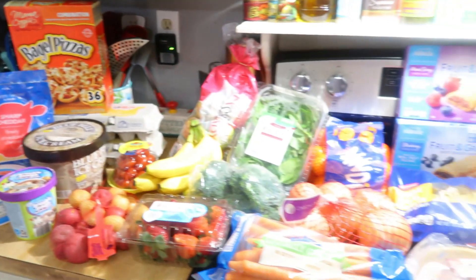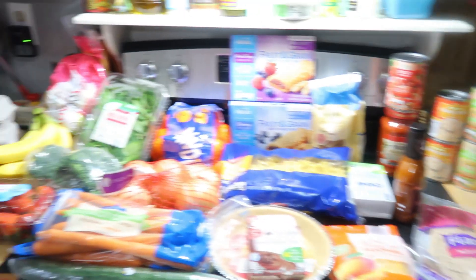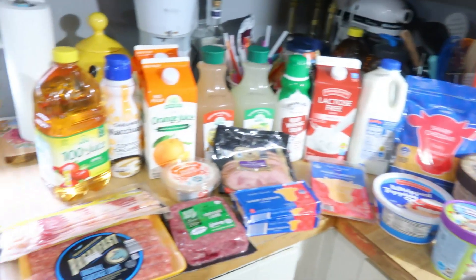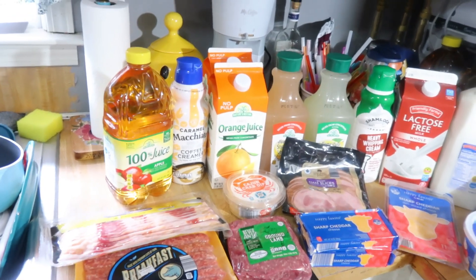Here is everything that I got today at Aldi. If you want to leave a guess for the total, go ahead and leave it in the comments now. At the end I will give you the total of everything I spent today. I will tell you, I did stay under the $150 budget, so I did good.